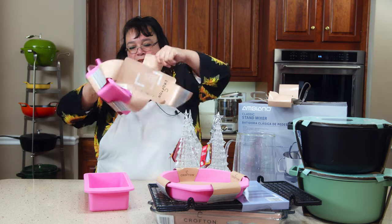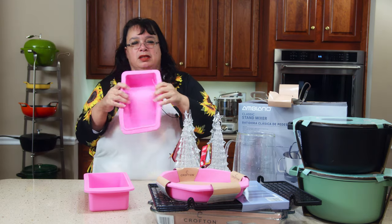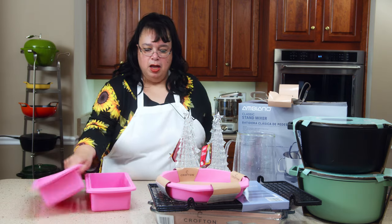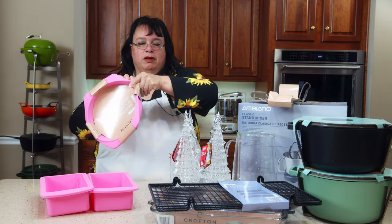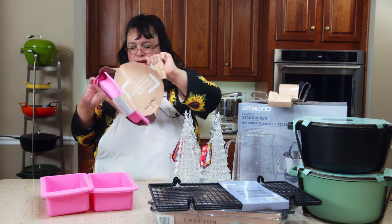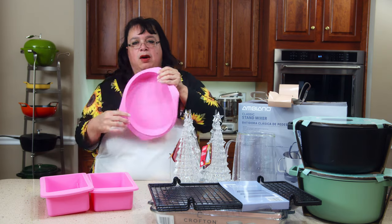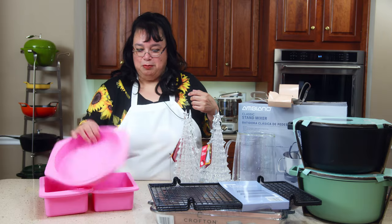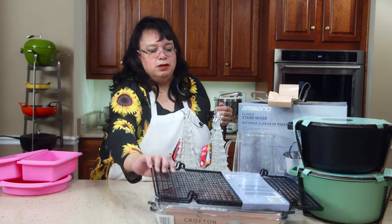I couldn't resist, even though I don't really use silicone bakeware too much. One thing I think about these is that they're kind of floppy, so I don't know if I'd bake bread in them. Some from Boxiki that I have are stiffer — they have a metal band around them that keeps them from flopping so much. So I got one cake pan and two loaf pans.